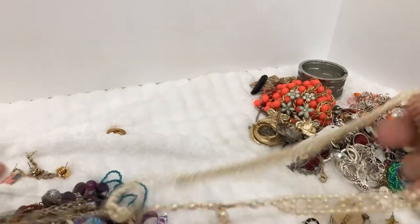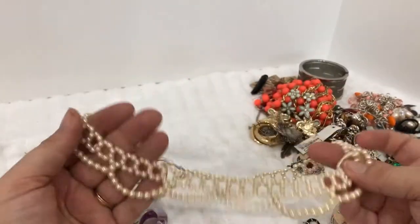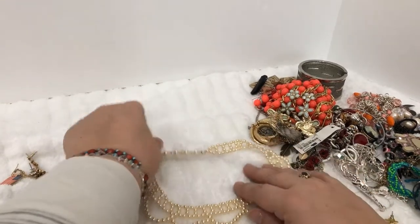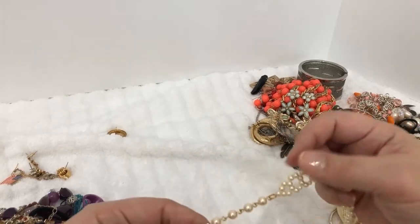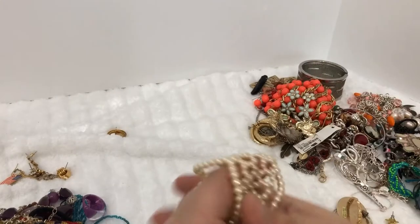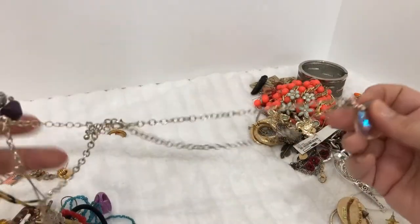We have some pearls — these are not glass, they're plastic, but they kind of have a vintage look. It's like a little collar look to them. That's pretty. Yeah, these are vintage — look at that, that's fun. All right, this one has my eye because it's so sparkly.